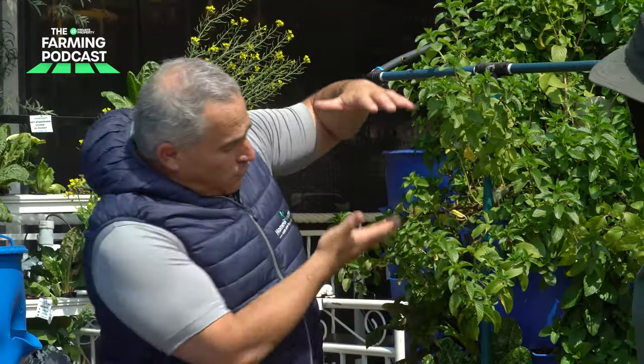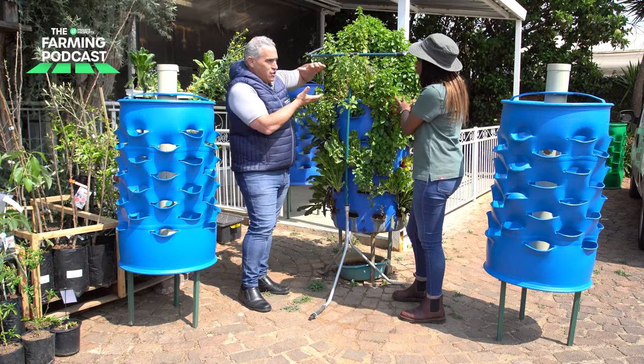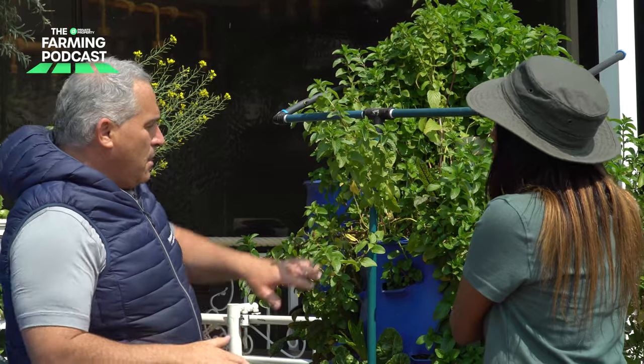What you also need to understand is when you populate your barrel for the first time with soil, gravity plays an effect. As you load it, it's very full. After a few weeks, you'll see the soil is actually dropping — that's only because gravity is pulling it down. So you have to top it up as well.